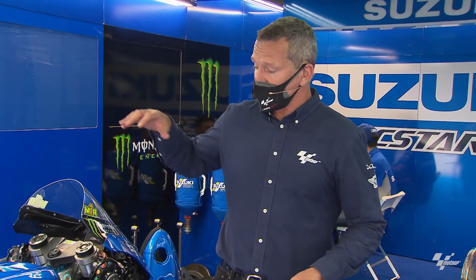Hello, my name is Simon Crafer. We're in Motorland Aragon in the Suzuki garage, as you can see next to the machine of Juan Mir. This week's tech talk is about the devices now used in MotoGP, meaning the front holeshot device and the rear ride height device.